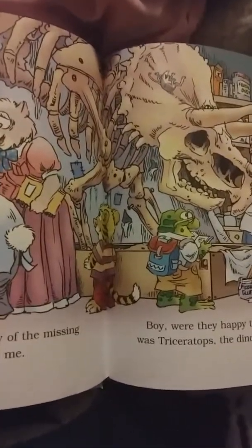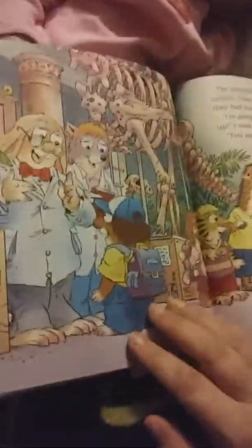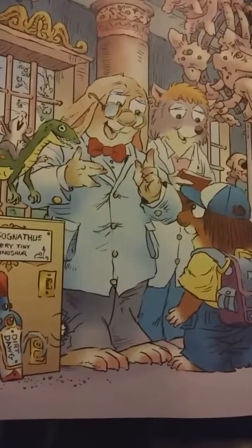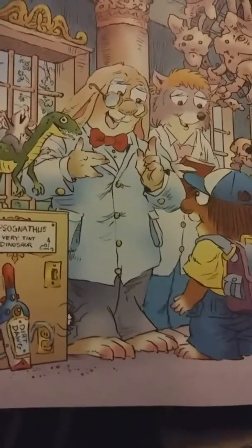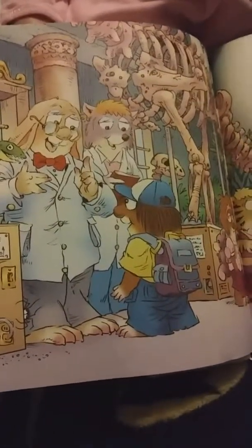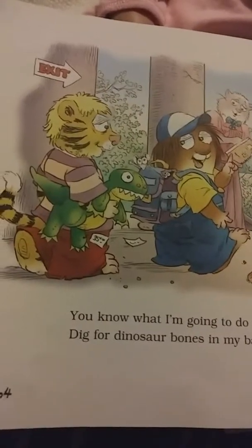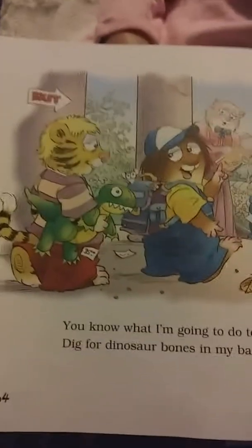Then I told Miss Kitty. The guard took our whole class to the special place where the scientists who study dinosaur bones work. 'Thank you for solving the mystery of the missing Triceratops bone,' the scientist told me. They were happy to have that bone back, and so was the Triceratops — the dinosaur the bone belonged to. The scientists took us on a tour of the dinosaur exhibit. 'I'm going to be a dinosaur hunter when I grow up,' I said. 'You already are,' answered the scientist.